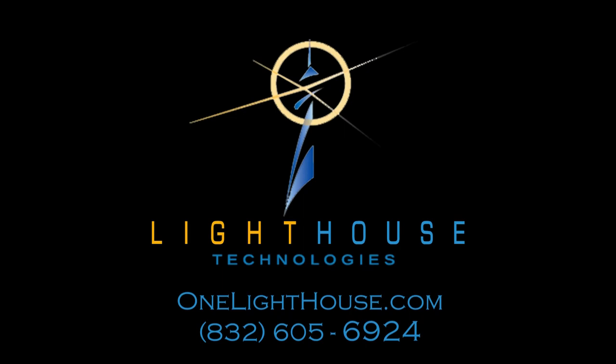Whether you're looking for custom window blinds, home audio, a home theater, or other custom technology integration options, we're here to help. Give us a call or visit us online at www.onelighthouse.com.